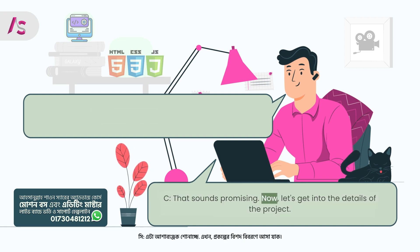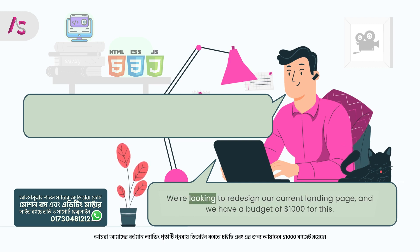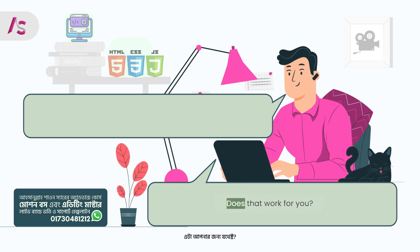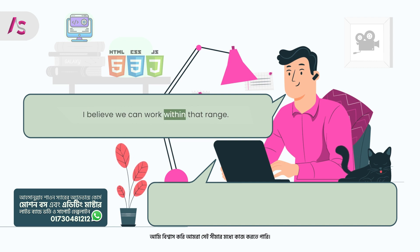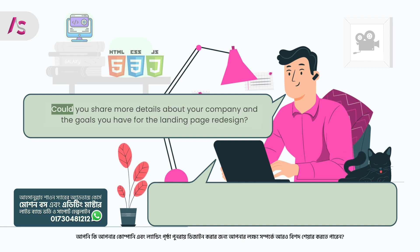Client: That sounds promising. Now let's get into the details of the project. We're looking to redesign our current landing page, and we have a budget of $1,000 for this. Does that work for you? Freelancer: Thank you for providing the budget up front. I believe we can work within that range. Could you share more details about your company and the goals you have for the landing page redesign?